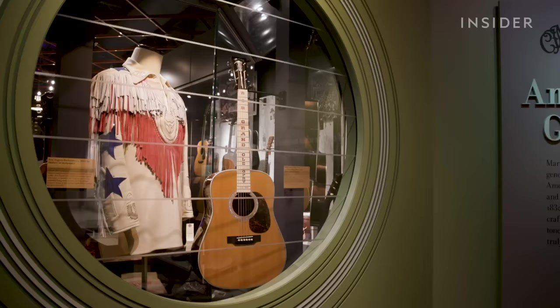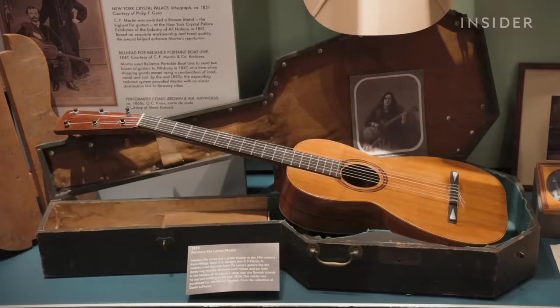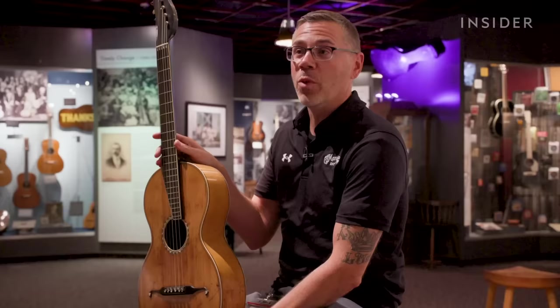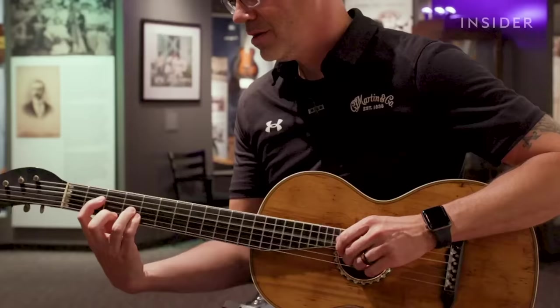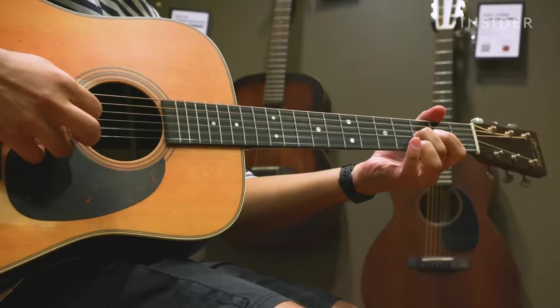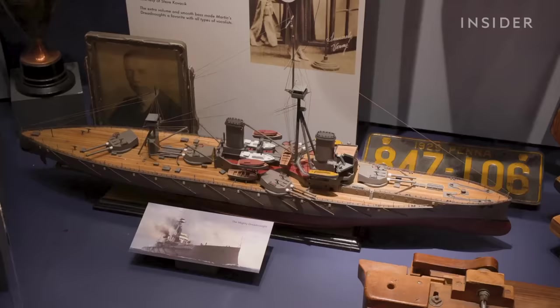Martin's guitars have evolved significantly over the 200 years of the company's existence. Take a look at this model from 1834 — the oldest guitar in its collection. You can see it's very different from what we build now. There's a heavy violin influence; it has maple back and sides and that figure-eight body shape. The company invented the iconic extra-large dreadnought style guitar, named after a World War One battleship.